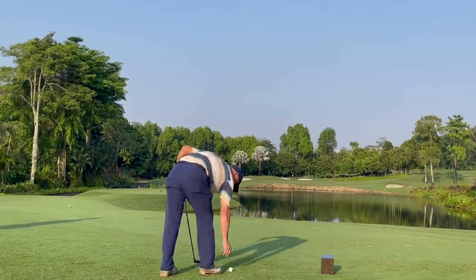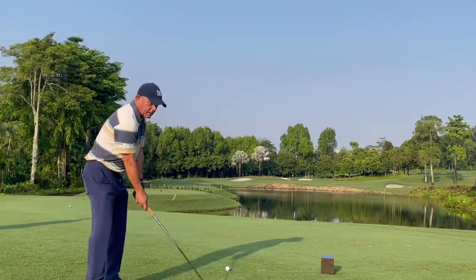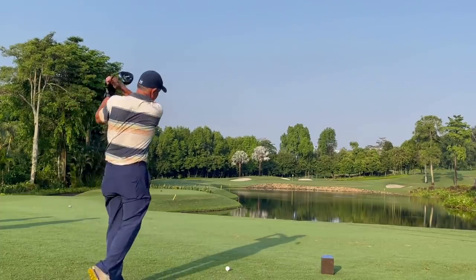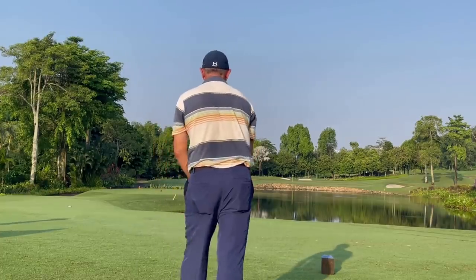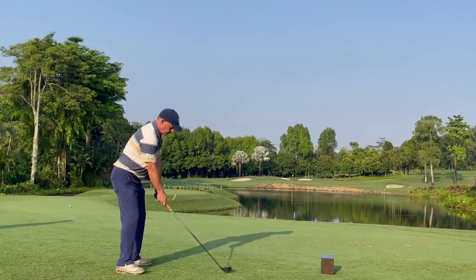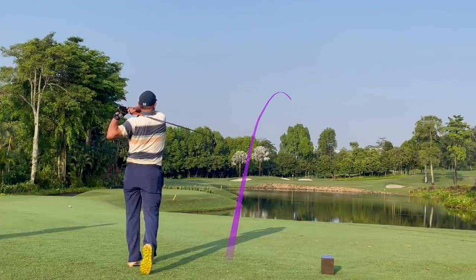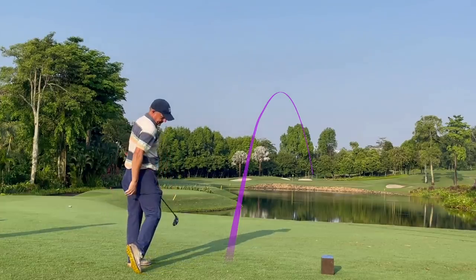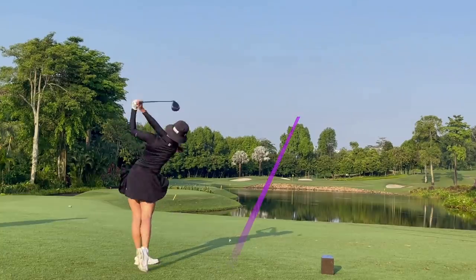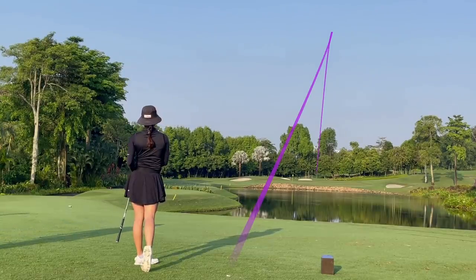We're on to hole 11, which is a difficult par three on the west course. It's a pretty long par three and it's pretty much all carry over water. One thing I want to pay attention to here is that Terry hits a fade, so he's naturally a fade player. Because of that, he tends to aim more left, wanting to play for the fade. For this shot he was aiming to go to the pin, and because the pin requires the furthest carry, he thinned it a little bit and ended up going in the water.